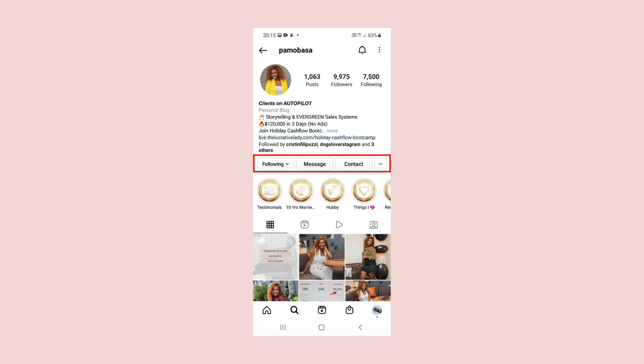Now we don't stop there with the bio. The bio technically is finished, but there is one more thing that I want to point your attention to, and that is your highlights. I'm going to create another separate video on how to really use your Instagram highlights to grow your business, get clients and sales, and all of these wonderful things that you want to be able to do.